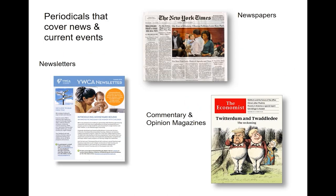There are several different kinds of periodicals out there. There are periodicals that cover news and current events — for example, newspapers, commentary and opinion magazines, and then there are newsletters, which are often from organizations.